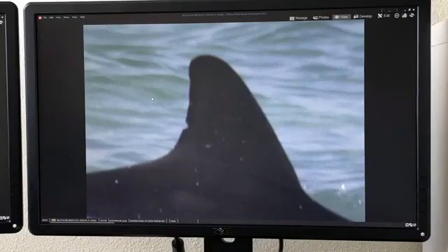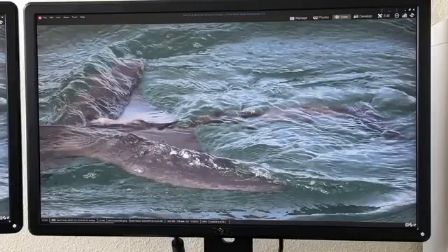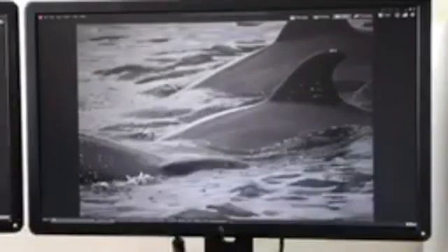Another dolphin here in Sarasota Bay is F316, which also had monofilament line coming off of its dorsal fin. We did a similar rescue, and we were able to see it recently with some other dolphins in Sarasota Bay and match that to its catalog photo with the nicks and notches that are here.